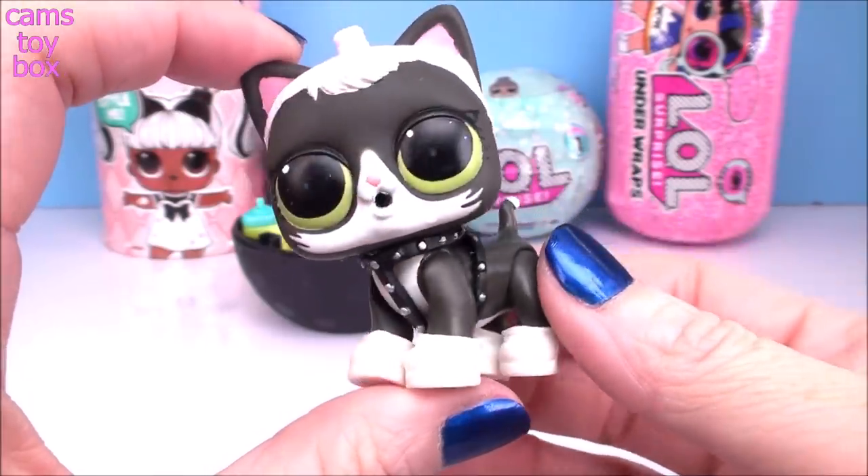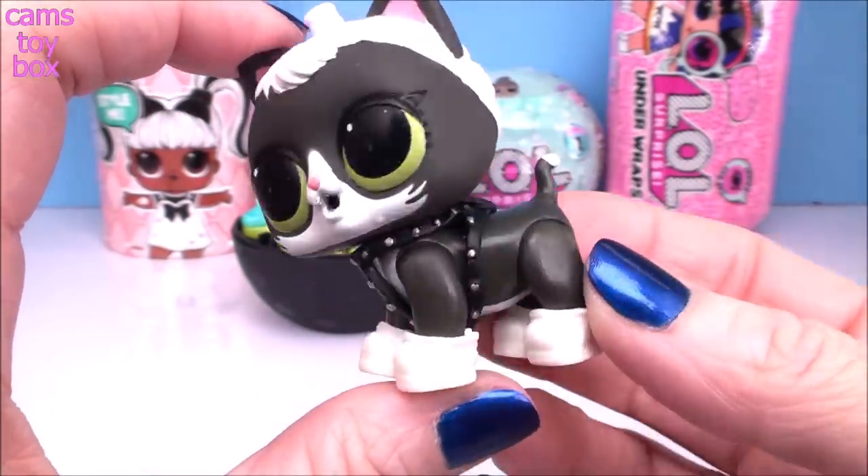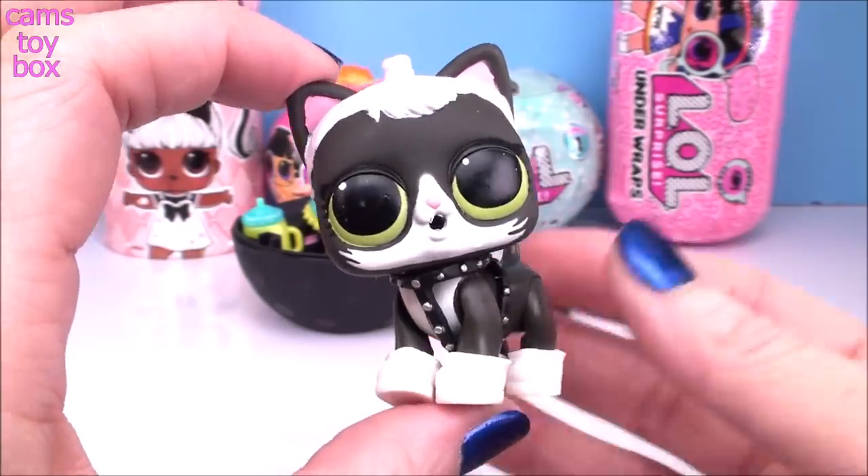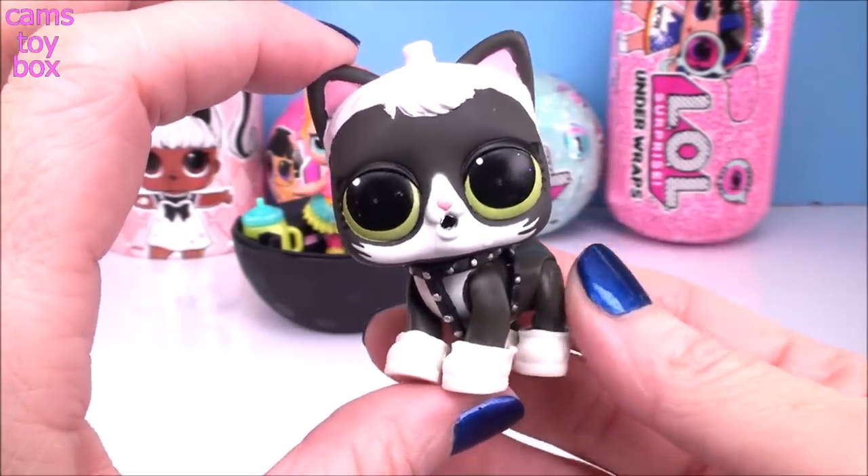Here she is with all of her shoes on and that super cool harness. I really like it — it makes her look really, really awesome, just like a cool kitty. I think she's a great match for Neon Cutie. They're going to have lots of fun together.